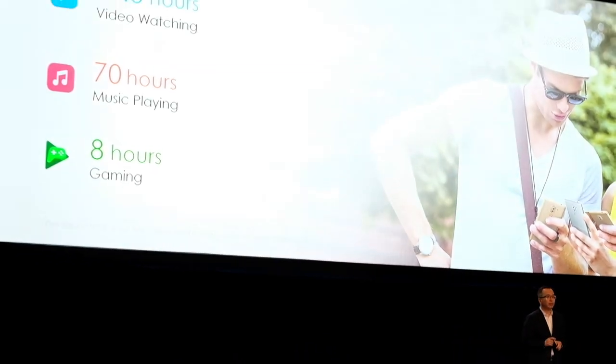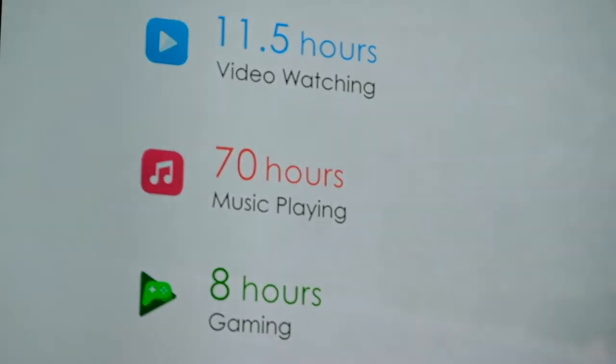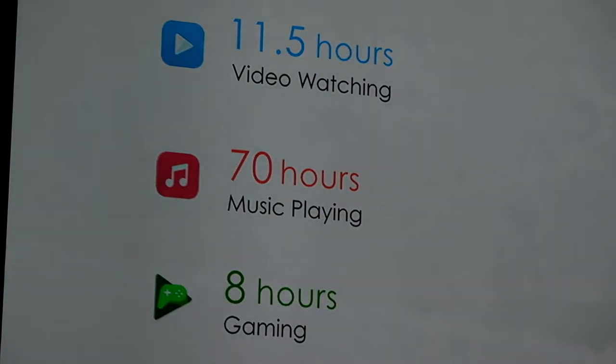Based on all of this, the 6X can support 11.5 hours of video watching, 70 hours of music listening, and over 8 hours of gaming.